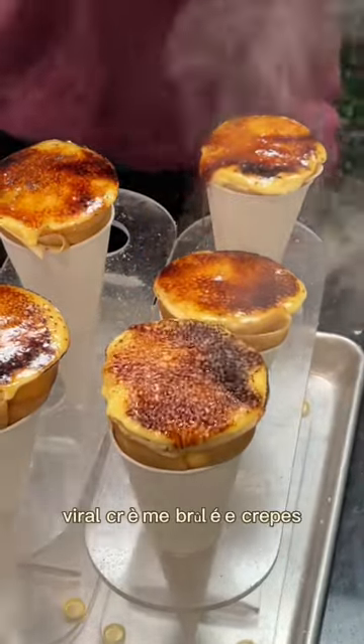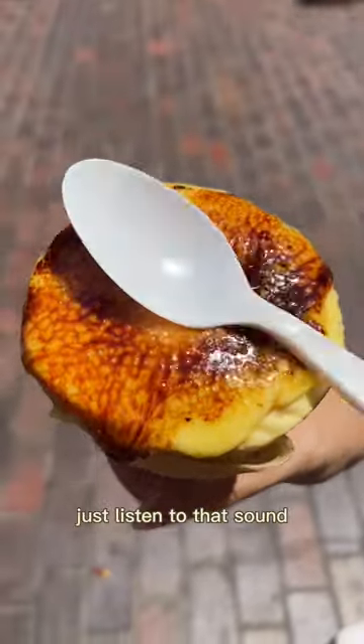I tried the hottest — no pun intended — viral creme brulee crepes. Just listen to that sound. It's a perfect sweet treat.